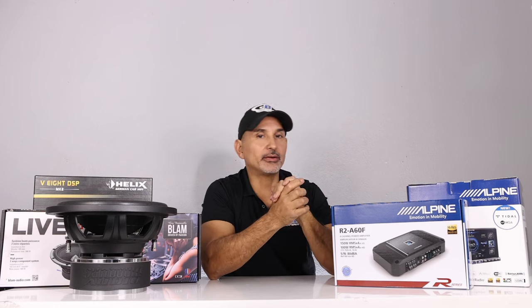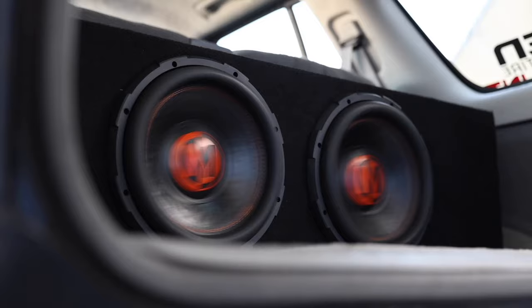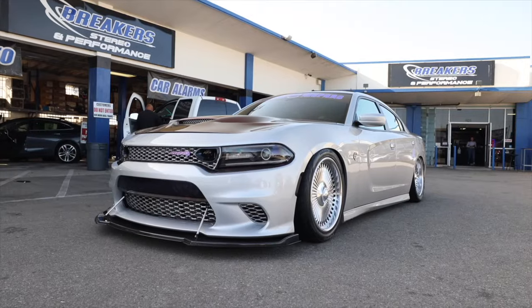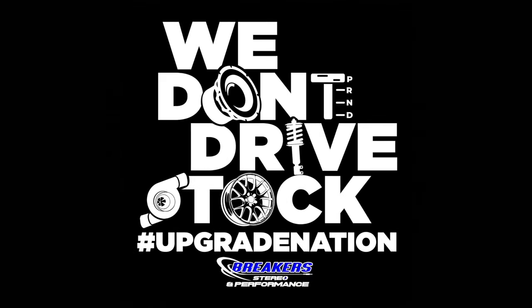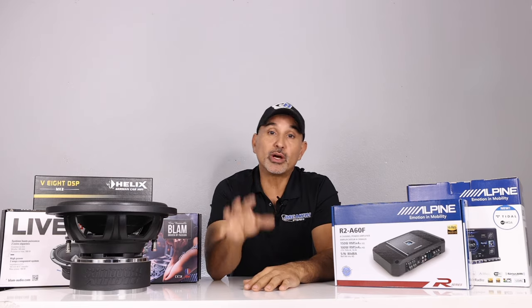Hey, what's up? Josh here from Breaker Stereo and Performance. Welcome to our channel that reviews all the best in car audio, performance, suspension, and more — because we don't drive stock. If you're like us and stock just doesn't cut it, make sure to subscribe to this channel.